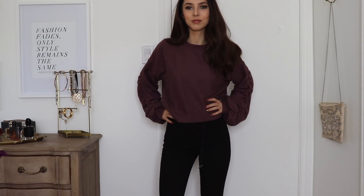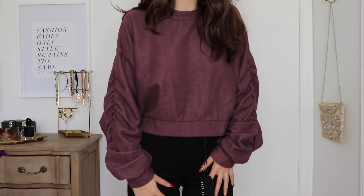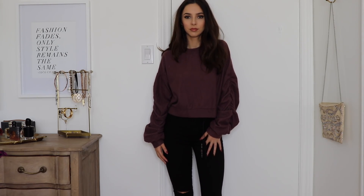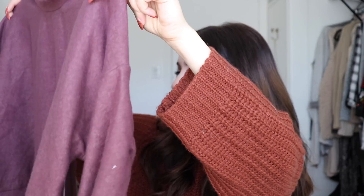Next up I have this sweater which I really really enjoy. It's a really nice muted purple color, so soft — it kind of feels fuzzy, you can see the material has a fuzz to it. It's a plain cropped sweater and the sleeves have all this bunching going on. It's one of those items that's casual and dressy at the same time, so you could dress it up or literally wear it with leggings.